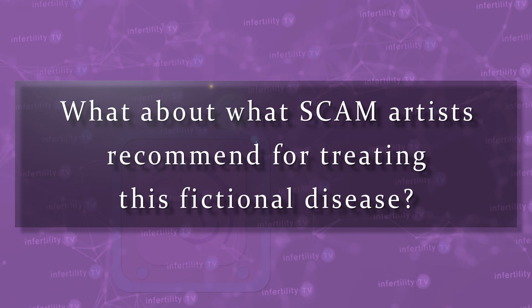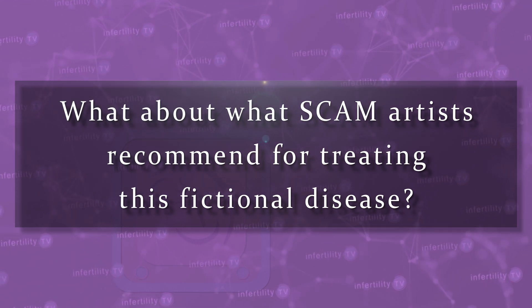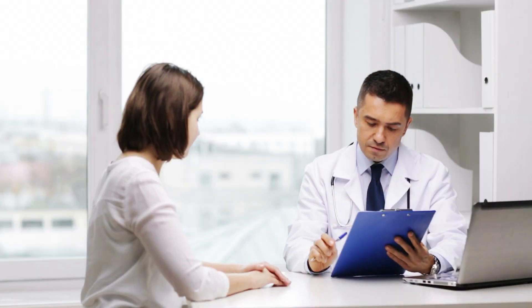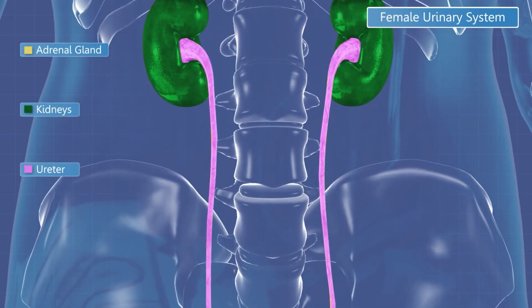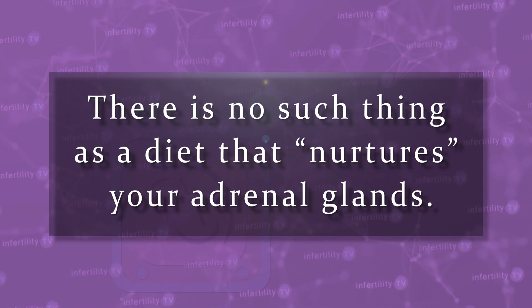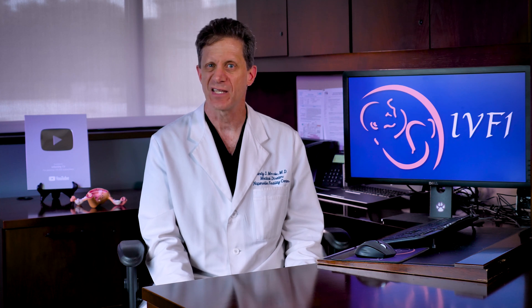What about the treatments that scam artists recommend for this fictional disease? Some of them are quite reasonable and would not cause any harm — things like trying to get better sleep, eating a more nutritious diet, and avoiding tobacco, alcohol, and caffeine are all things that could help your fertility and general health, and have nothing to do with the health of your adrenals. By the way, there is no such thing as a diet that nurtures your adrenals. Other things like homeopathic tinctures or putting people on prescriptions for steroids are costly, unnecessary, and can cause real long-term harmful effects. These types of treatments should be avoided.